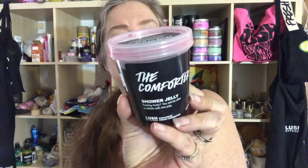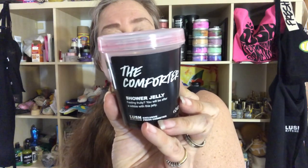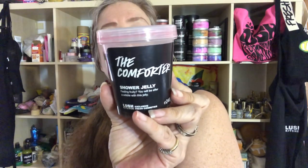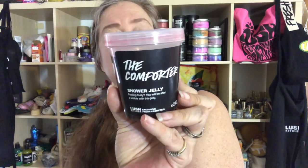It says: "Feeling fruity? You will be after a wibble with this jelly." Cassis Absolute gets the juices flowing, leaving you feeling your berry best. Refreshing bergamot oil adds an extra layer of comfort and leaves you feeling uplifted.